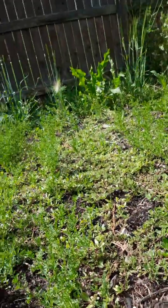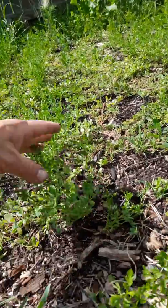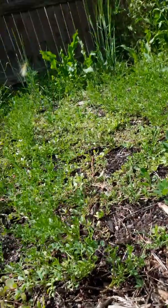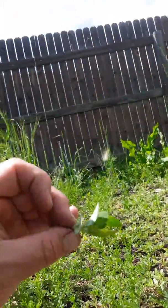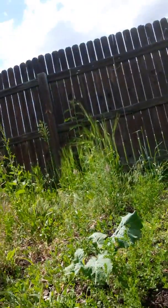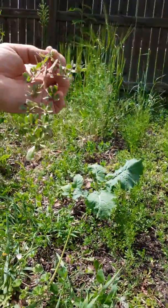Among all these lentil plants there's some more lamb's quarter, and there is what's called purslane. This looks more like a succulent, it definitely looks like a succulent. There's another plant that kind of looks like this — it's a weed that grows flat on the ground with really flat leaves that don't look like succulents at all. That is not what this is.